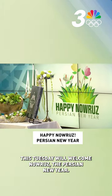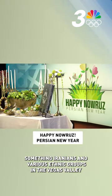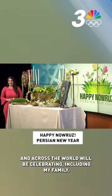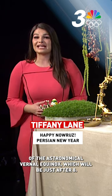This Tuesday will welcome Nowruz, the Persian New Year, something Iranians and various ethnic groups in the Vegas Valley and across the world will be celebrating, including my family. Nowruz marks the first day of spring and is celebrated on the day of the Astronomical Vernal Equinox, which will be just after 8 — actually 8:06 this Tuesday evening, Pacific Standard Time.